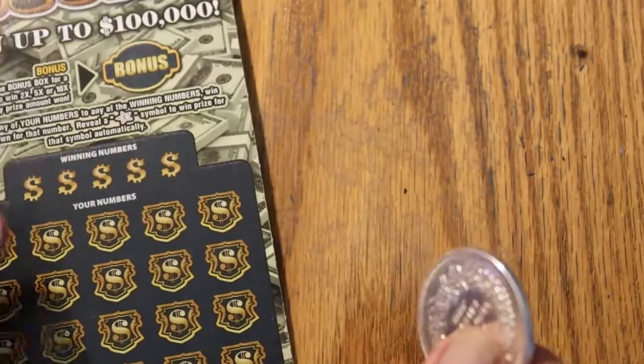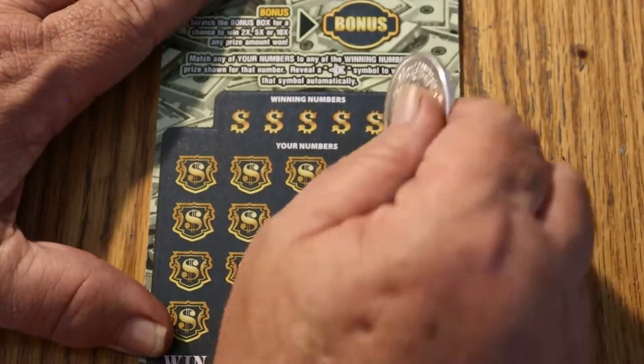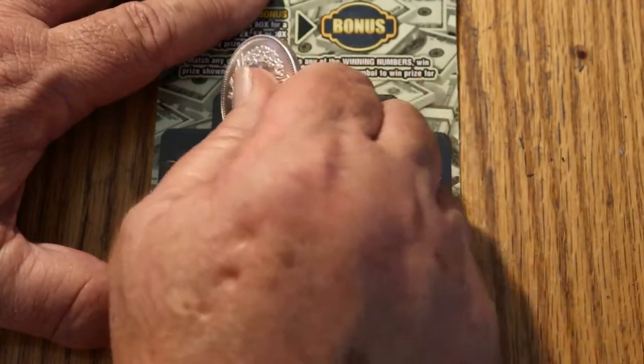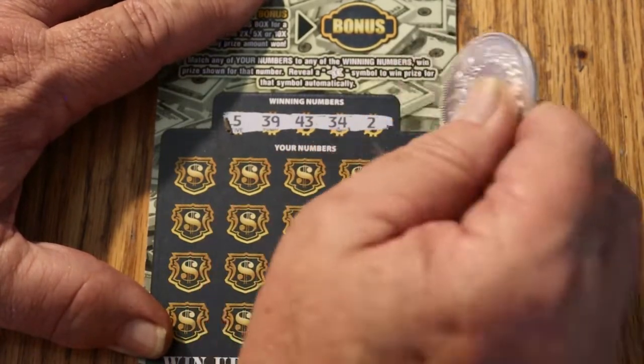All right, halfway point — ticket 46. We're looking for a 5, 39, 43, 34, and 2.